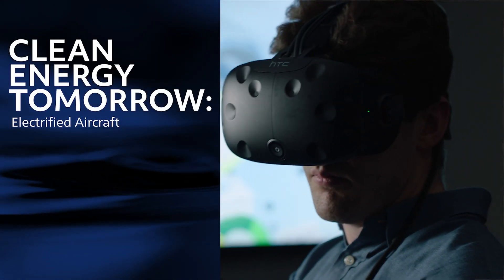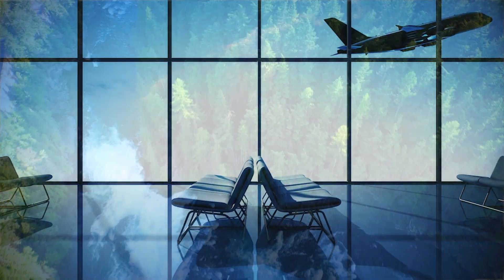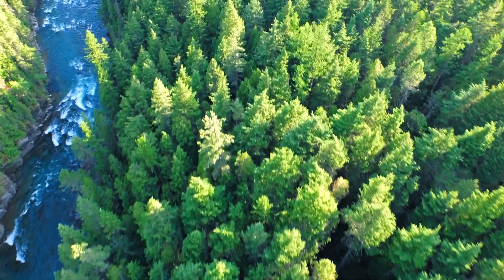In the not too distant future, hybrid electric and fully electric aircraft will revolutionize air travel as we know it, opening up new markets like urban air mobility while reinvigorating others like regional service and underutilized airports. This technology supports a greener planet by reducing carbon emissions and operation costs.